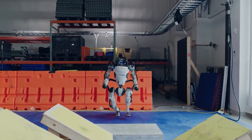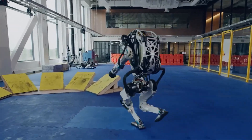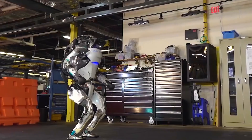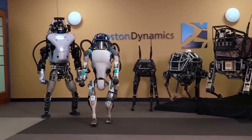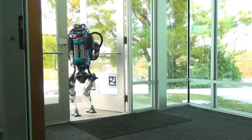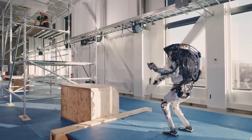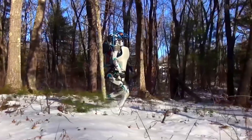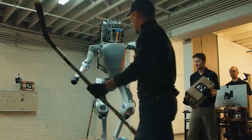Atlas is a bipedal robot designed for research and development of advanced mobility and manipulation capabilities. It is powered by a combination of electric motors and hydraulic actuators, which provide the robot with the necessary power and precision for its movements. Built with lightweight materials including aluminum and titanium, it is as light as possible while still being strong enough to support its own weight. Atlas is equipped with a variety of sensors, including LiDAR, stereo cameras, and an IMU, which allow it to perceive its environment and navigate autonomously — like having eyes and ears all over its body.